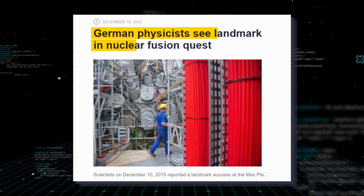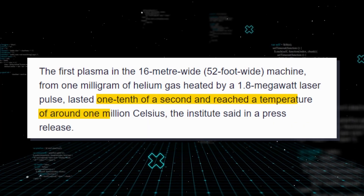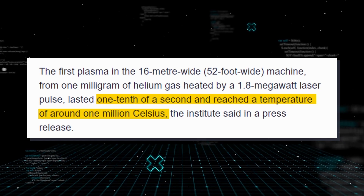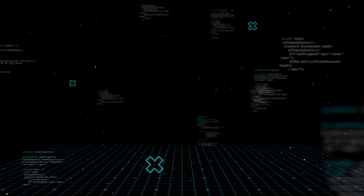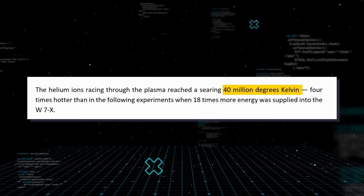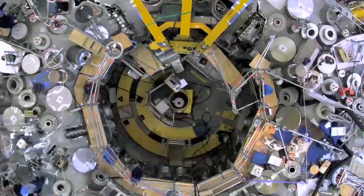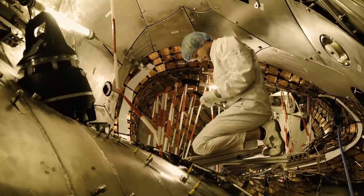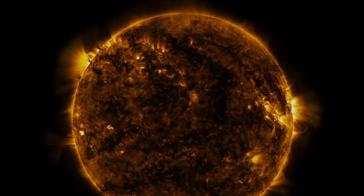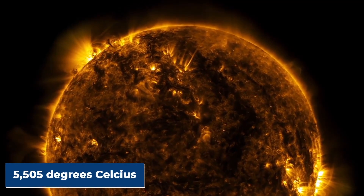The device debuted in late 2015 at the Max Planck Institute for Plasma Physics, demonstrating that it could keep a loop of helium ions heated to a million degrees in situ for a tenth of a second. The helium ions racing through the plasma reached a searing 40 million degrees Kelvin — four times hotter than in the following experiments when 18 times more energy was supplied into the W7X. As a point of reference, the sun's surface only reaches a temperature of 5,505 degrees Celsius.